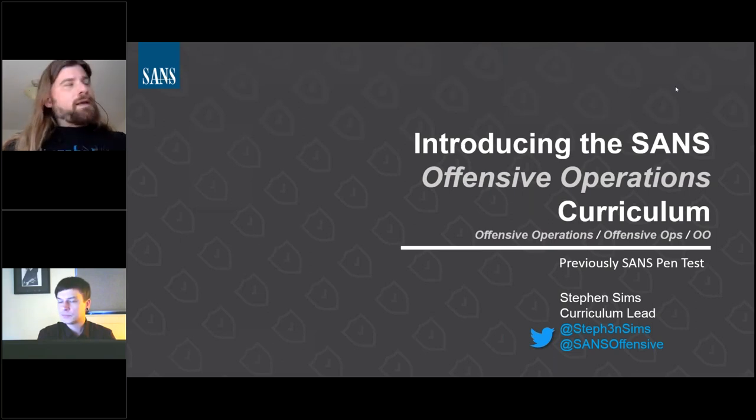Our speaker today is Curriculum Lead for SANS Defensive Operations, Stephen Sims. He's written several SANS courses, including the most advanced course, 760 Advanced Exploit Development. He's also Curriculum Lead for SANS Cyber Defense Essentials, as well as Director for the new Purple Team Operations Graduate Program with SANS Technology Institute. Here's Stephen to speak about the update to Offensive Operations.